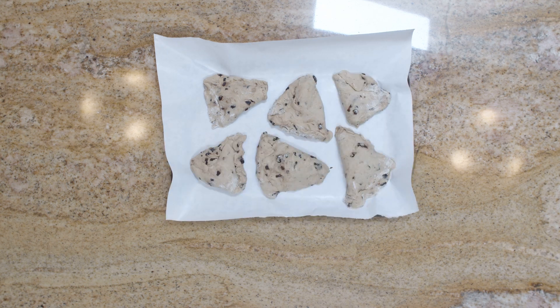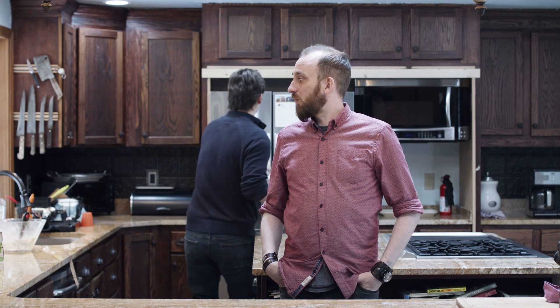Place the formed scones onto a freezer paper-lined baking sheet. After you're done putting the filling into the scones, they go in the freezer for at least one hour. I have to freeze for one hour? Afraid so!